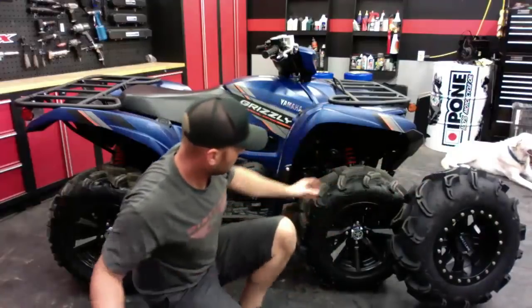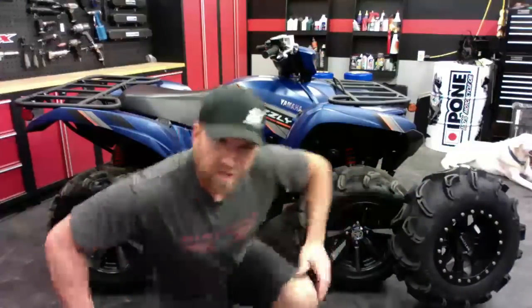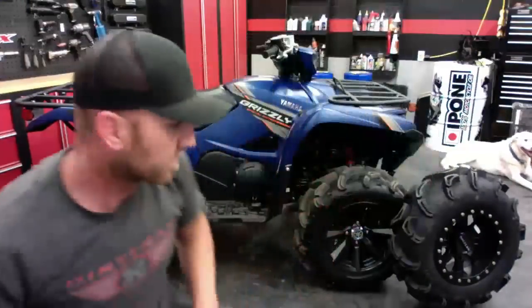Those are Race Line beadlock wheels going on our base Razor 900 build — we're doing that right now, you'll see that in the next little while. What's the towing capacity of the Grizzly? I believe it's 1,300 pounds — definitely increased. I think you can put about 306 to 308 pounds on the racks total.